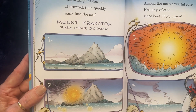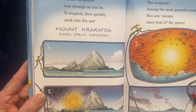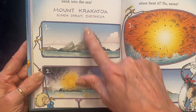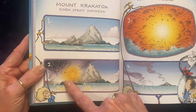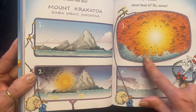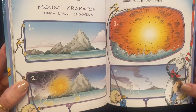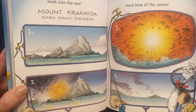Mount Krakatoa was strange as can be. It erupted, then quickly sank into the sea. And this volcano is found in Indonesia. Sitting pretty one day, they started having some small eruptions. The eruption, and then what's left today. The eruption among the most powerful ever. Has any volcano since beat it? No, never.